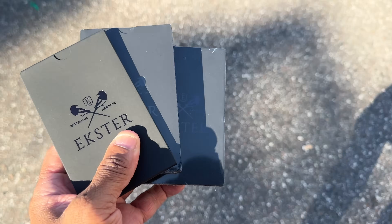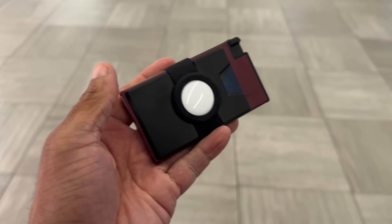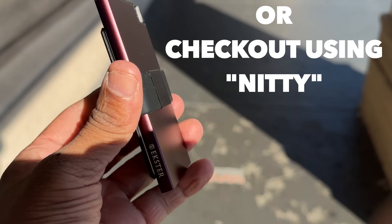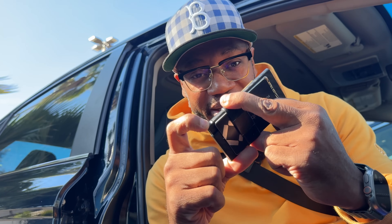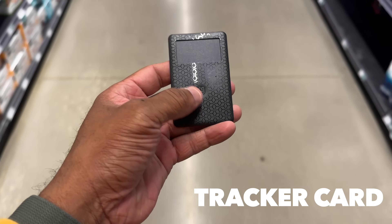Let's talk about the sponsor of today's video — Esther. Esther makes minimalist wallets. I've been rocking with this brand for several years. This super slim aluminum card holder is half the size of a conventional wallet. It holds up to 12 cards and bills, has quick card access at a click of a button, blocks RFID to prevent wireless theft, and also has a solar power tracker.